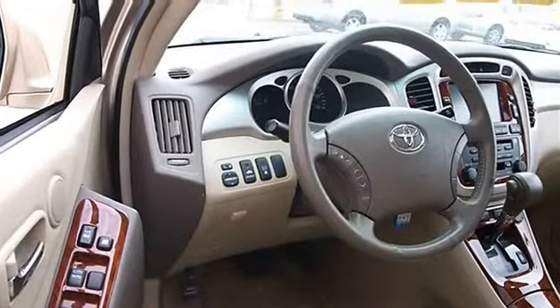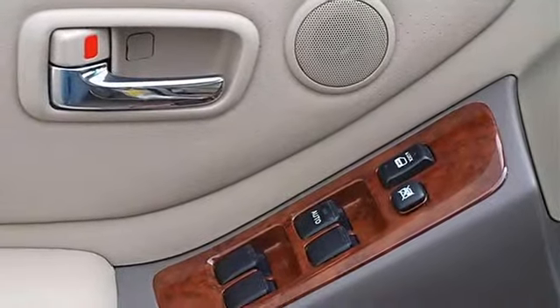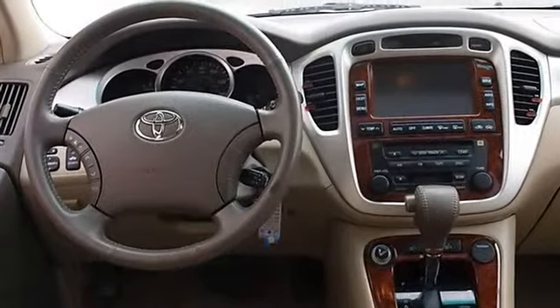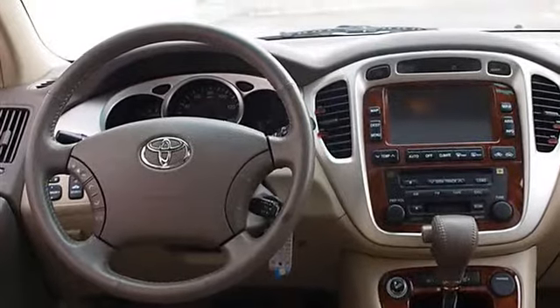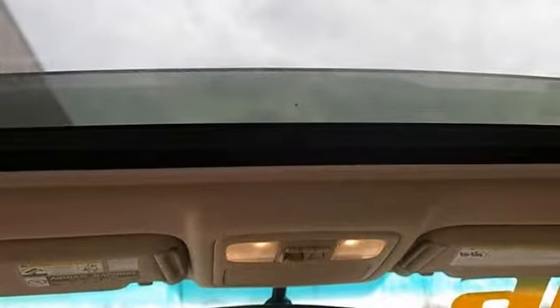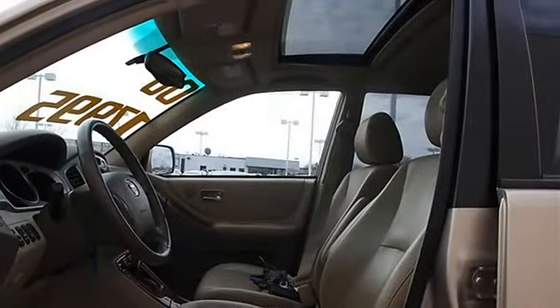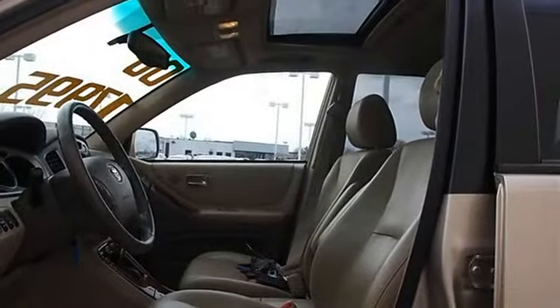Power driver mirror, power passenger mirror, privacy glass, intermittent wipers, variable speed intermittent wipers, cloth seats, bucket seats, pass-through rear seat, additional rear seat, adjustable steering wheel, tire pressure monitoring system, power windows, power door locks, cruise control, keyless entry, A/C.